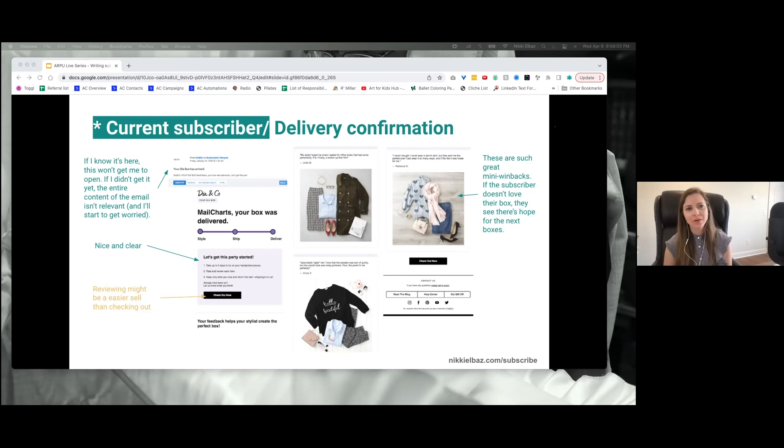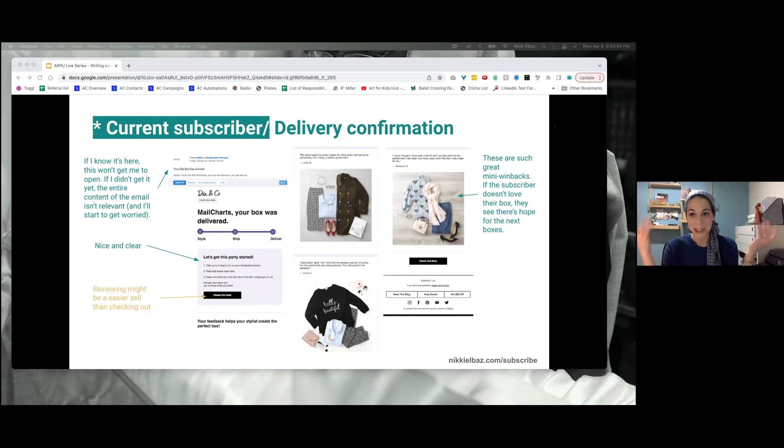What about a delivery confirmation for a product that's not part of a style-curation service, like just a smoothie mix? A great thing would be a recipe, or a really common one — take a picture and share it on social, or leave a review. Reviews make sense after delivery because they've got the product. For upsells, you're going to be sending the add-to-order email before the next subscription anyway, so it's a little too soon after delivery to be asking for that — it makes more sense to send it with the next order.